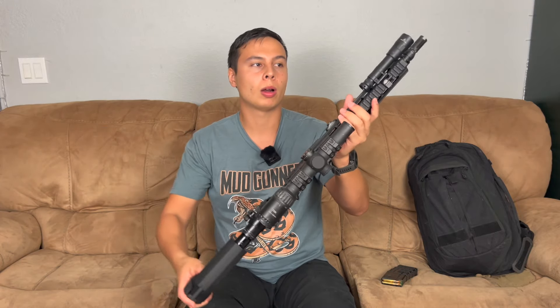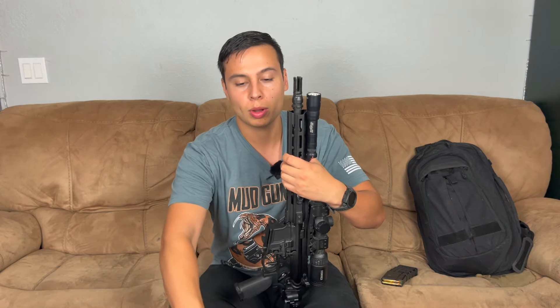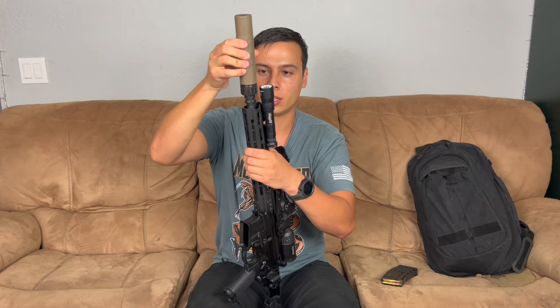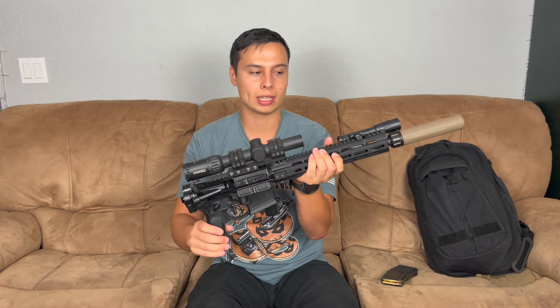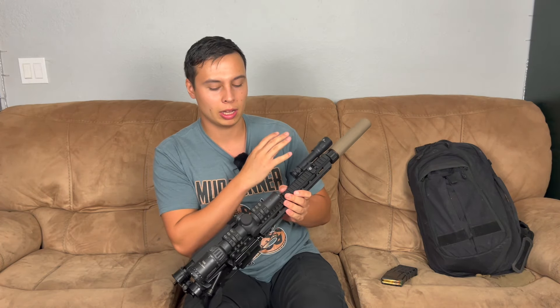It looks pretty good so far. I also bought a Surefire Scout Light Turbo for it, and it already had the Sons of Liberty NOX on there, so it's set up for a Dead Air suppressor. I do have a Dead Air suppressor here. My main purpose for the gun is probably not suppressed, but I like the idea. With the Surefire Turbo's great candela, it's going to throw light past the muzzle device no problem.